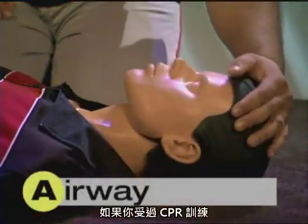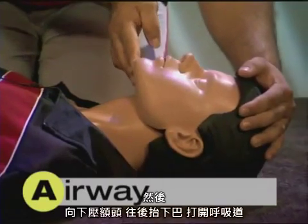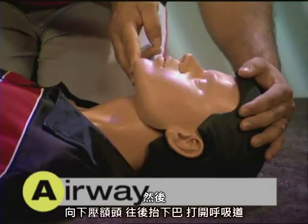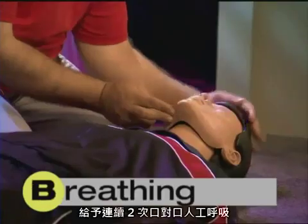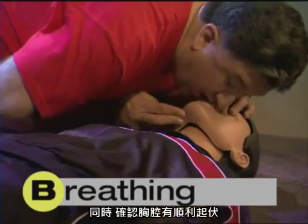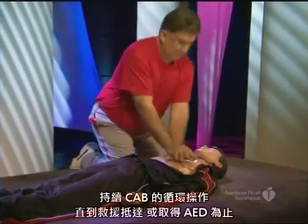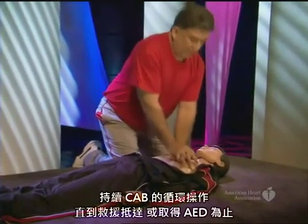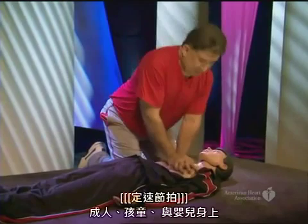If you've been trained in CPR, push on the chest 30 times. Then open the airway by tilting the head back and lifting the chin — this helps air reach the lungs. Next, give 2 mouth-to-mouth breaths over 1 second each, and watch for the chest to rise. Continue the CAB cycle until help or an AED arrives. Use the same CAB cycle for adults, children, and infants.